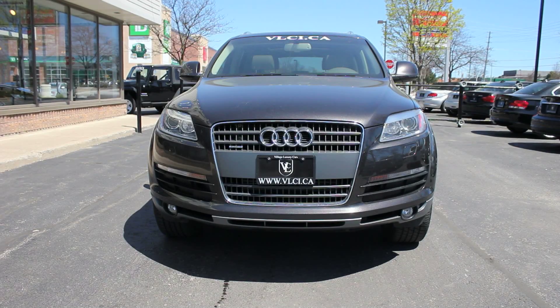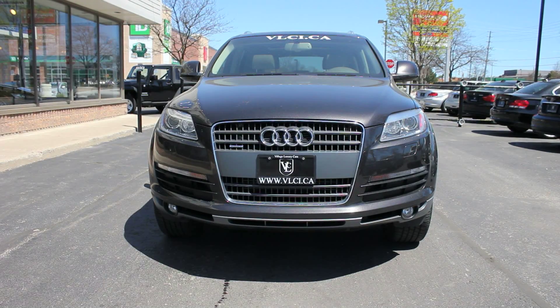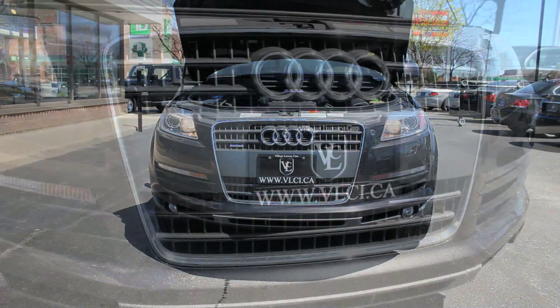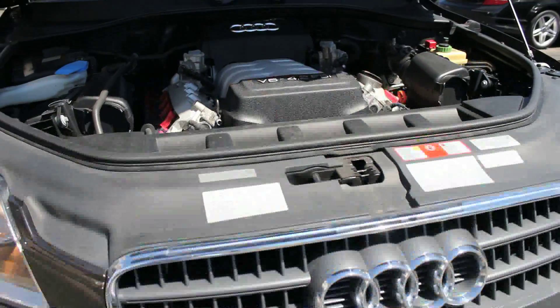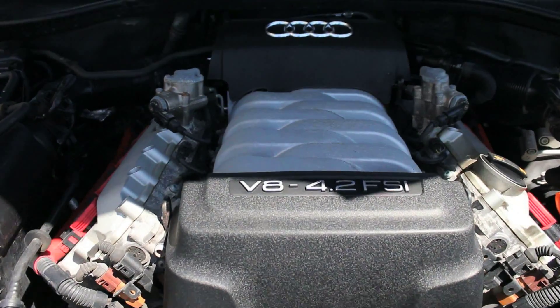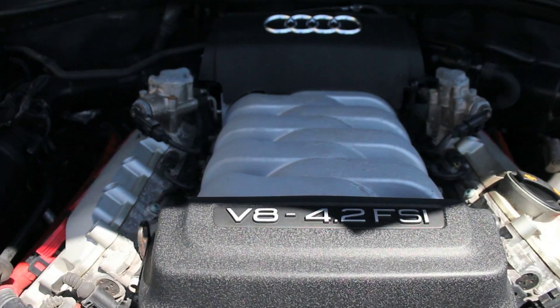Underneath the hood is a 4.2-liter V8 engine boasting 350 horsepower and 325 pound-feet of torque. It's equipped with direct fuel injection and a 6-speed automatic transmission with manual shift control. All Q7s come with Audi's quattro all-wheel drive system.